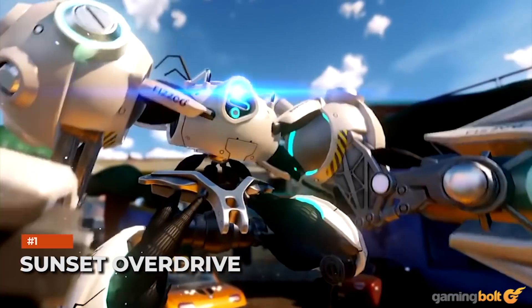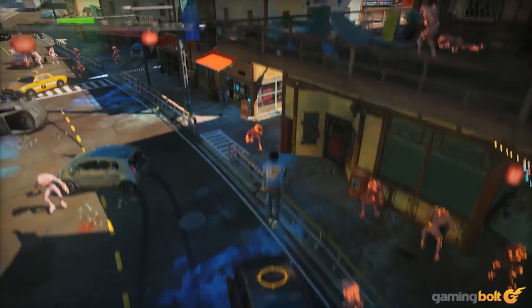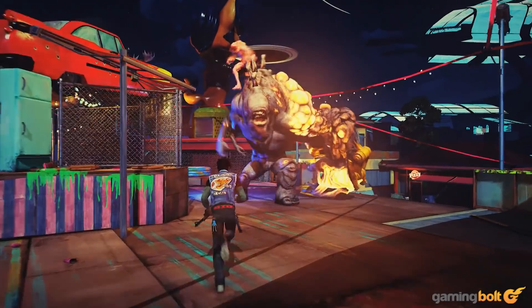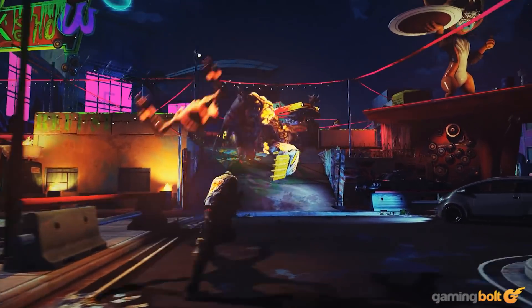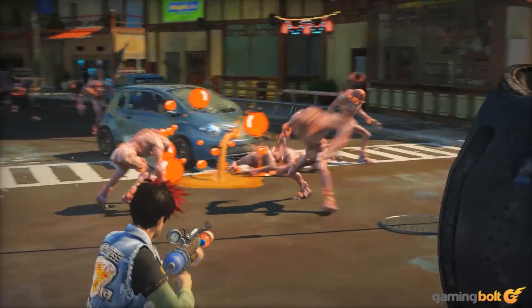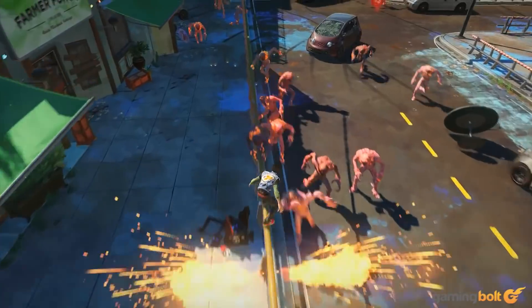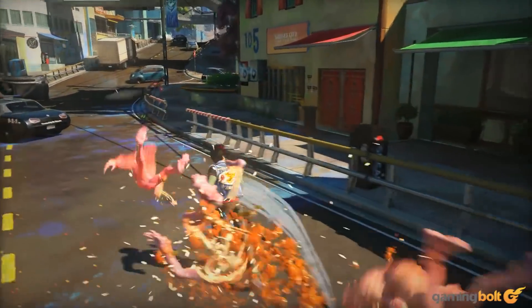Sunset Overdrive's vivid art style would look absolutely phenomenal in 4K and 60fps. Currently the game runs at 900p and 30fps, and while the Xbox Series X's Auto HDR makes it pop, a proper optimization patch would go a long way. Given that Sony owns the rights to the IP, this may seem like a pipe dream, at least on Xbox consoles, but we can still hope.